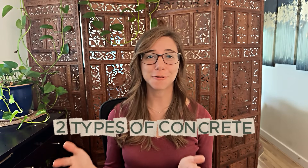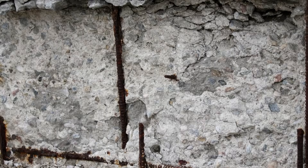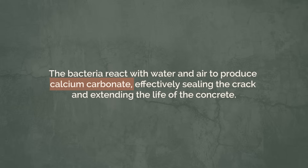They say there are two types of concrete: concrete that has cracked, and concrete that hasn't cracked yet. Concrete is durable, but it's not eternal. Over time it can crack and expose the rebar inside; once exposed, it can rust, weakening the structure. Disposing of or repairing concrete can be tricky and energy intensive. An exciting innovation in this space is self-healing concrete — some brands incorporate bacteria or calcium-based capsules that activate when a crack forms. The bacteria reacts with the air and produces calcium carbonate, effectively sealing the crack and extending the life of the concrete.